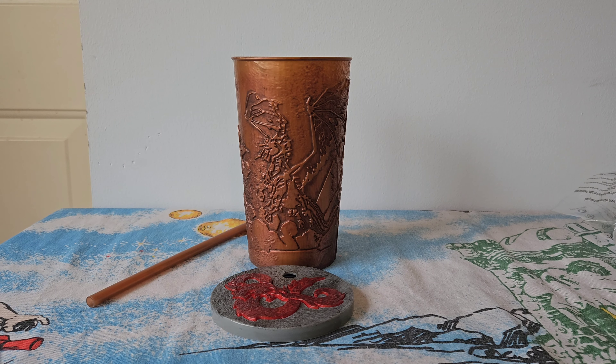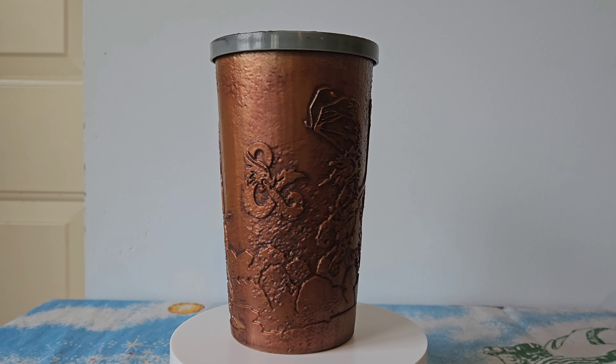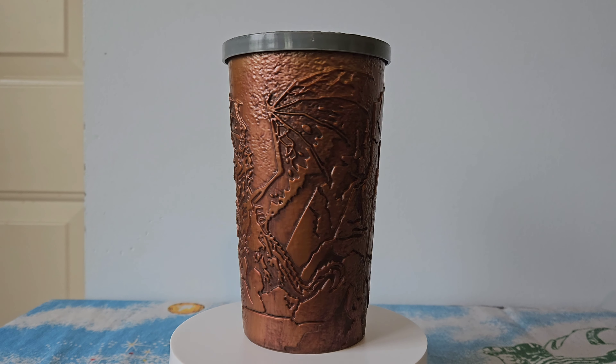Now for the limited edition cup — this is so awesome. There's some sort of battle going on between soldiers and armor, and there's a big dragon on the other side of the cup. Very cool.